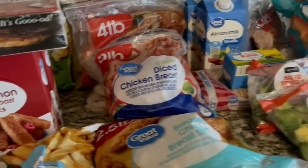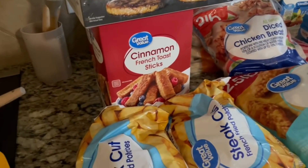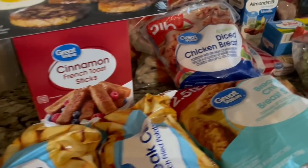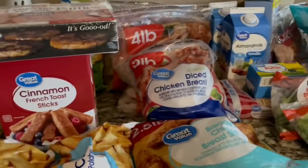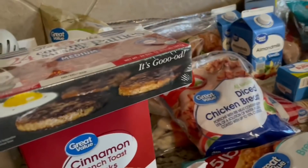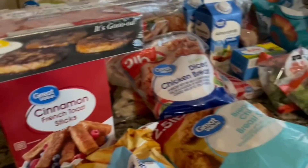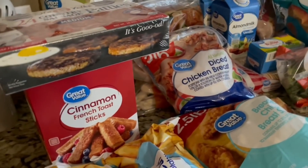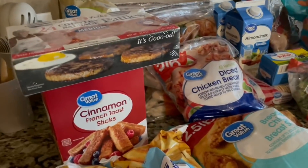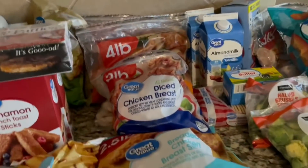I'm going to show you guys some of the stuff we got from our Walmart grocery delivery just a little bit ago. This food will probably only get us through the next couple of days — we spent about $275 on all of this stuff. It's just a little additive to get us through until I go to Sam's Club and do a huge haul, which I just don't feel like doing today.